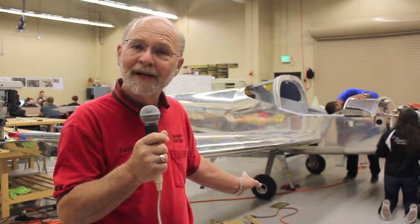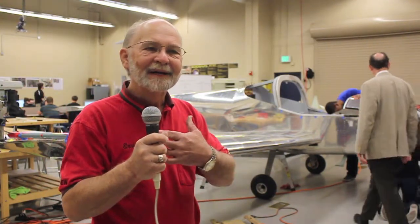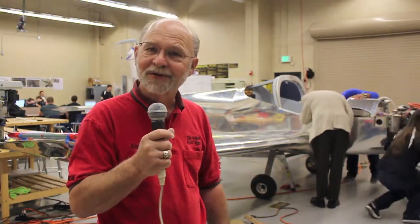We can only take one student to Oshkosh, Wisconsin in July in this airplane, but the rest of the students will be there meeting up with other Eagle's Nest projects. They will receive international recognition at the largest air show in the world — AirVenture, sponsored by the Experimental Aircraft Association, EAA.